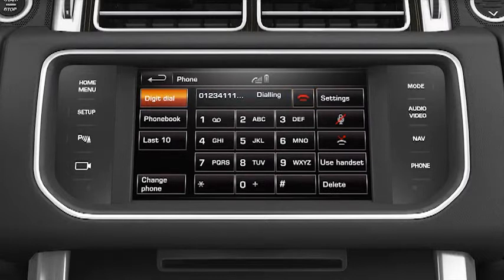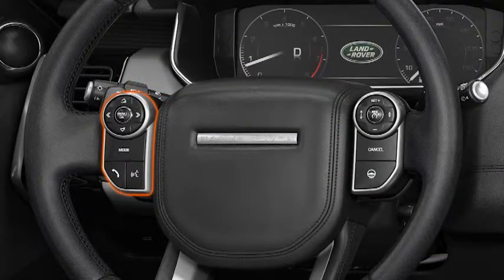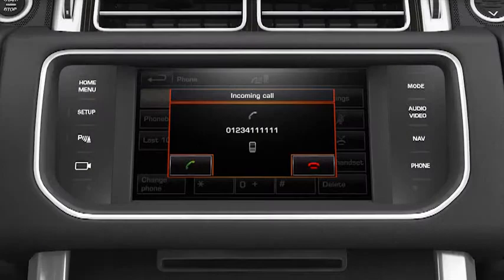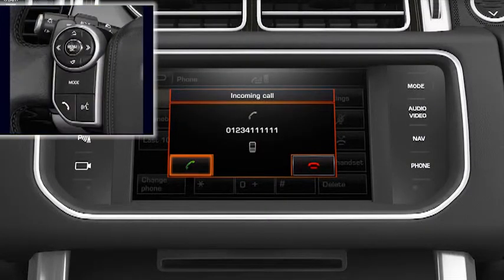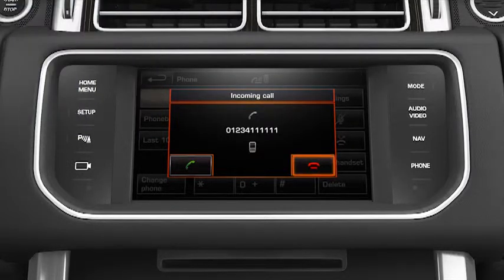The green icon will change to a red phone icon when in a call — select this to end the call. You can also use the steering wheel controls. To answer a call, touch the green phone icon or the steering wheel button. To reject a call, touch the red phone icon.